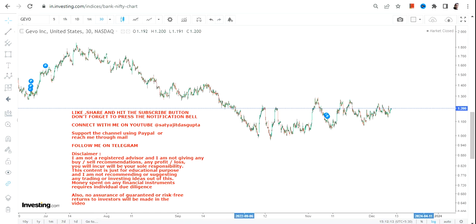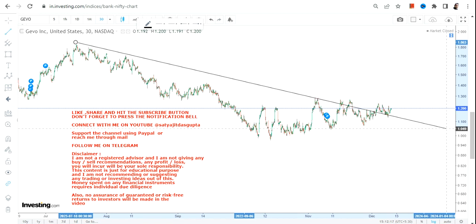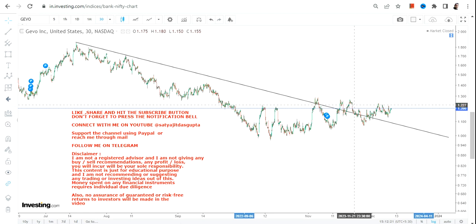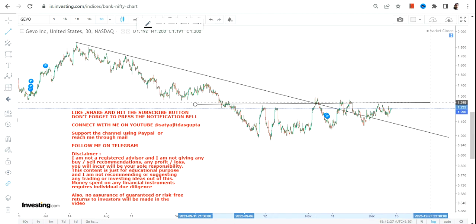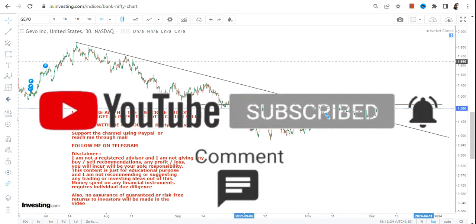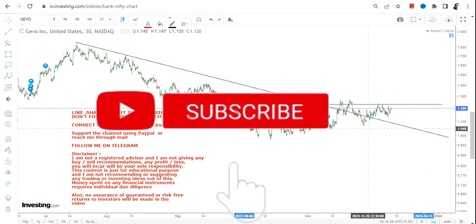GEVO stock is indicating a range breakout. If I draw a line like this, you can clearly see the price movement and the stock has already moved out from a downtrending range. But there is one more confirmation that is also required.